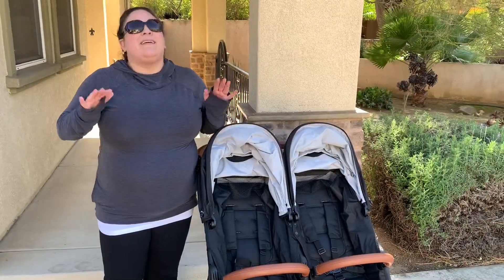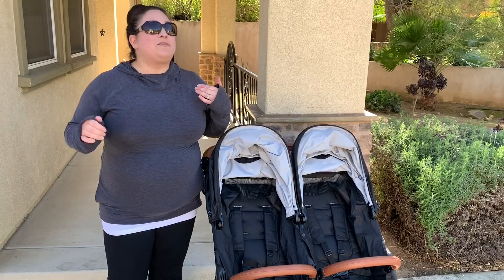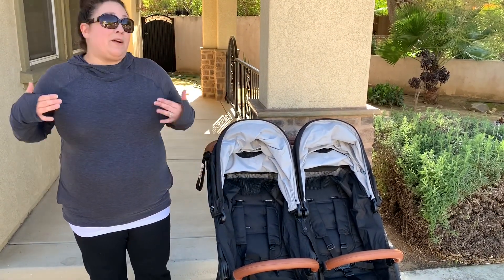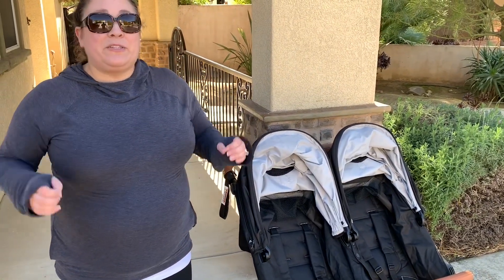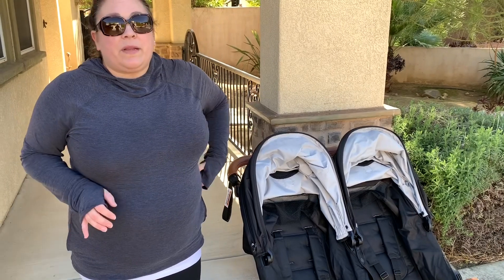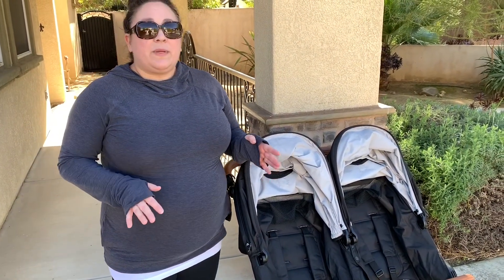My love for Valco is great — I have singles and doubles by them, I've owned every model. For anyone interested, I have a full playlist of all my Valco stroller videos linked in the iCard above and in the description below. My videos are very detailed because I want to make sure I give you all the information you could possibly need.